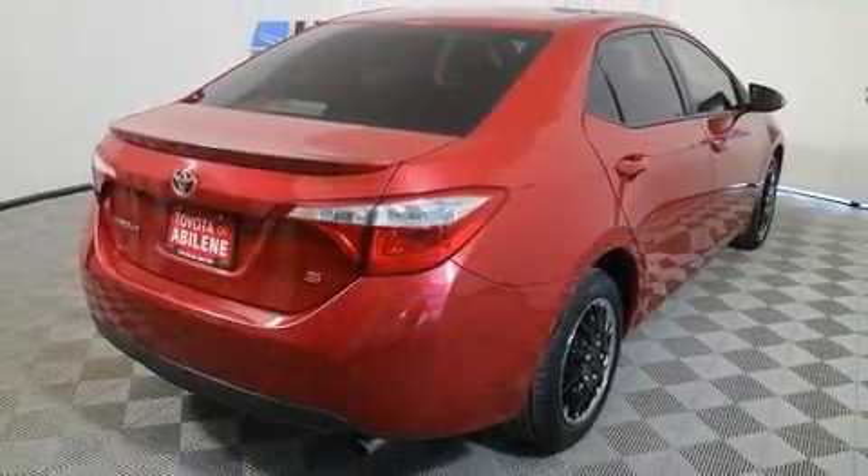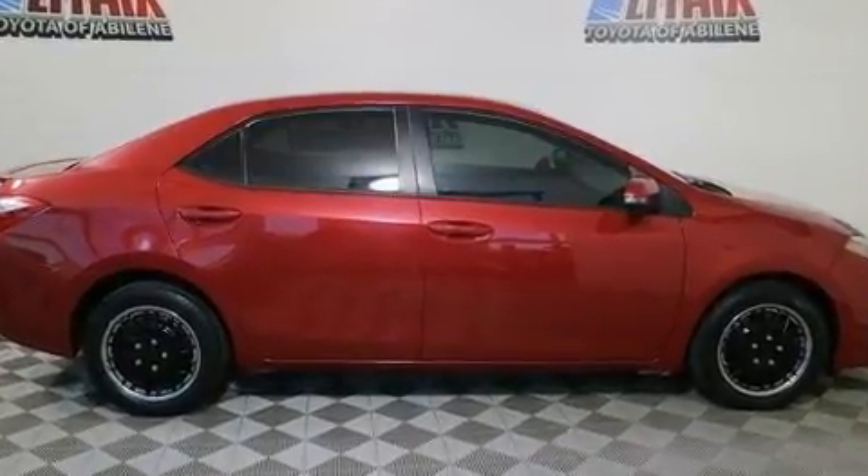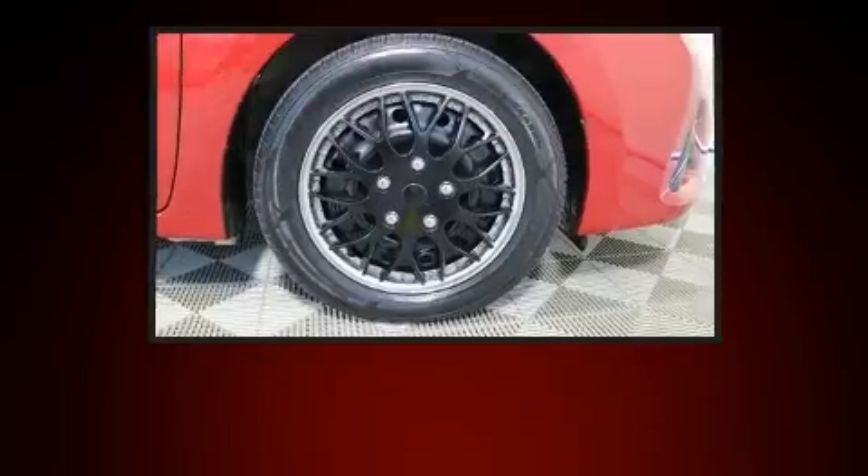The following features are included: one-touch window functionality, front fog lights, heated door mirrors, remote keyless entry, and a split-folding rear seat.